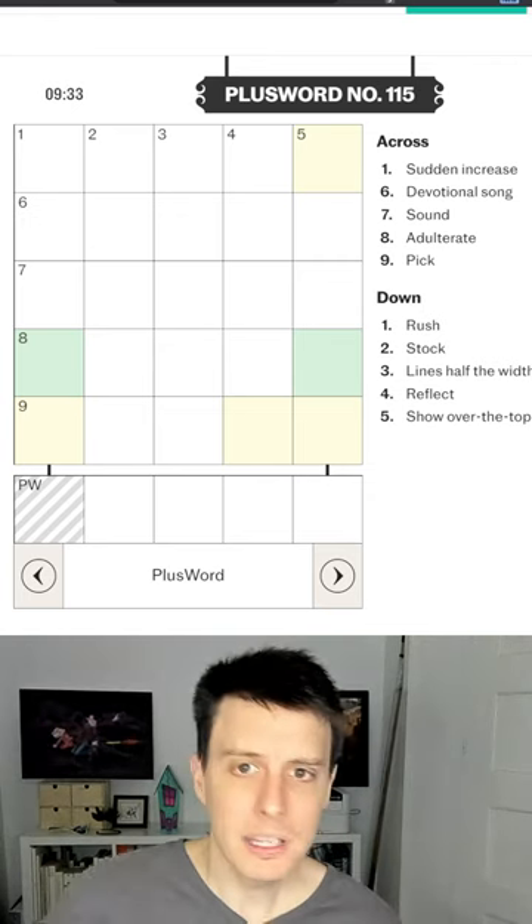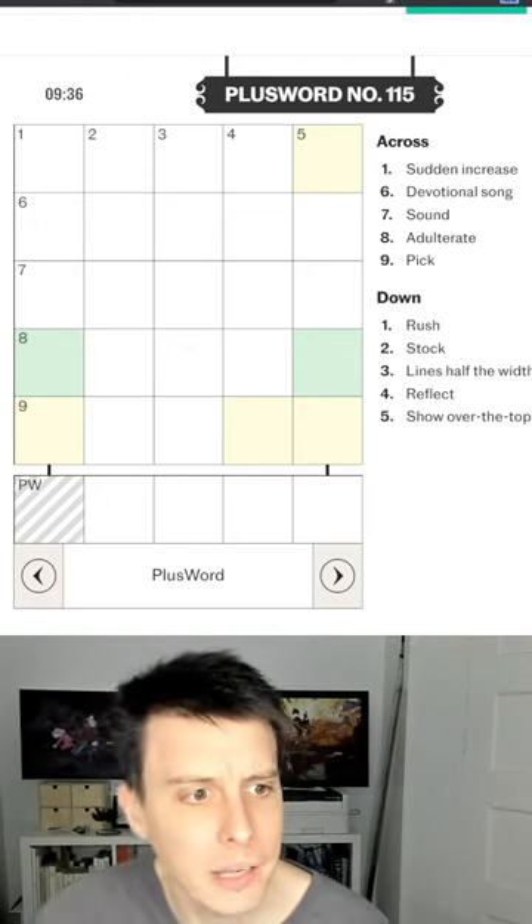Number two: Plus Word! Complete a 5x5 crossword and then complete a Wordle based on the answers!